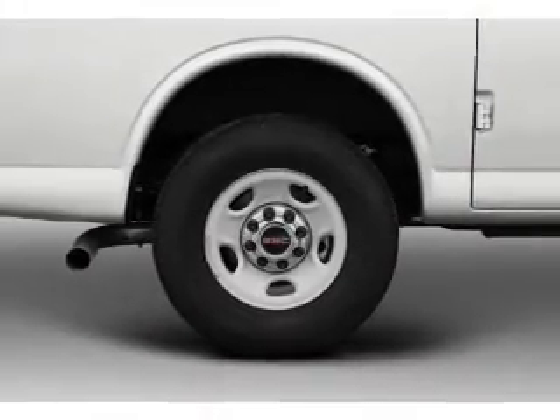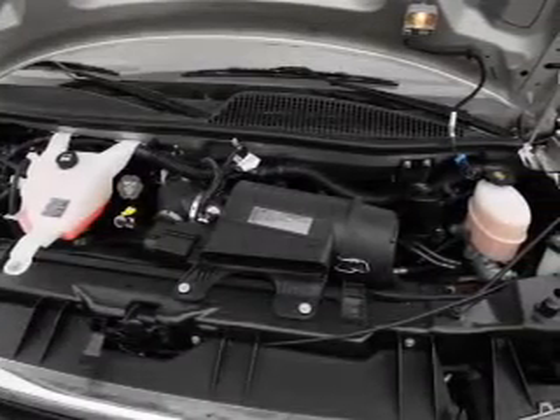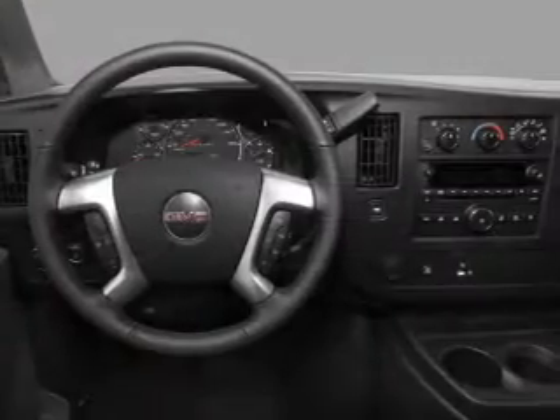Air conditioning, power steering, and AM/FM stereo. And for your peace of mind, the following safety equipment is included: front ventilated disc brakes, passenger airbag, curtain head airbags, stability control, and daytime running lights.